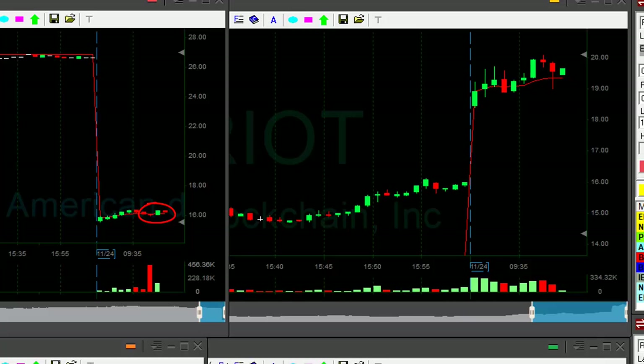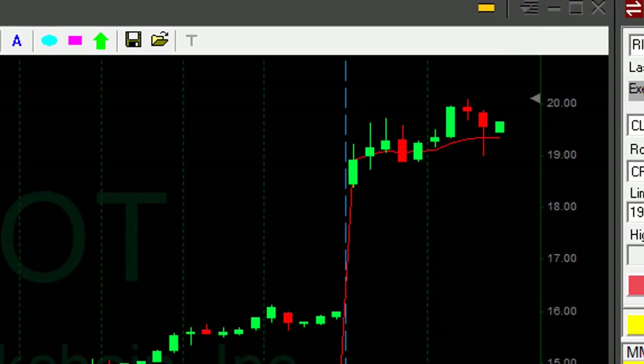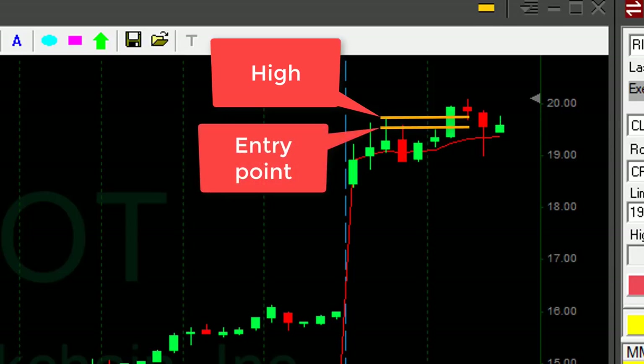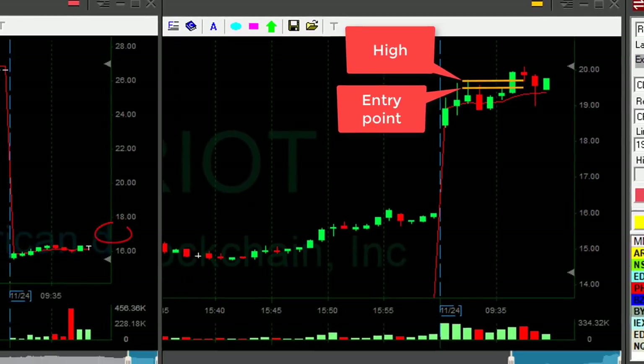As you can see here, RYB is not doing well. My stop is just over the highs. Now, regarding Riot — I mentioned I moved in at $19.60-something, approximately 10 cents before it moved over the highs. That's a very important lesson: you try to move in before a stock moves over the highs. I know everybody tells you otherwise, but it is not true.